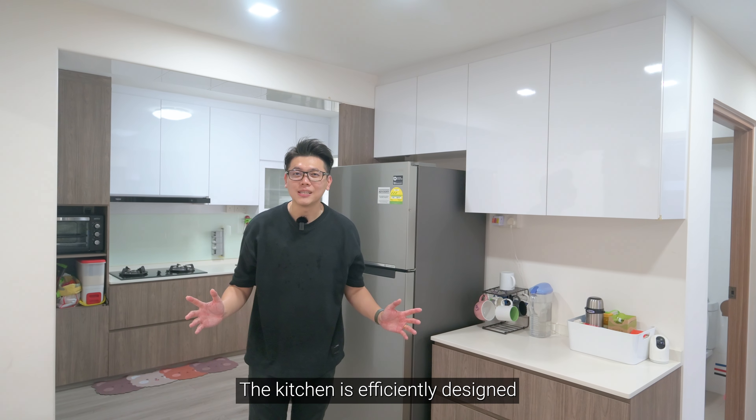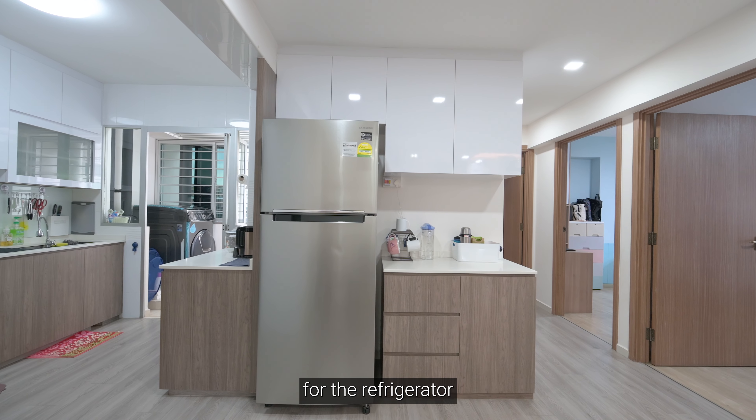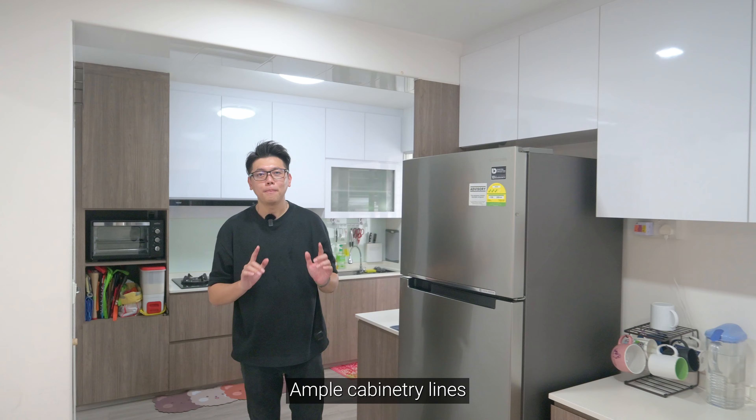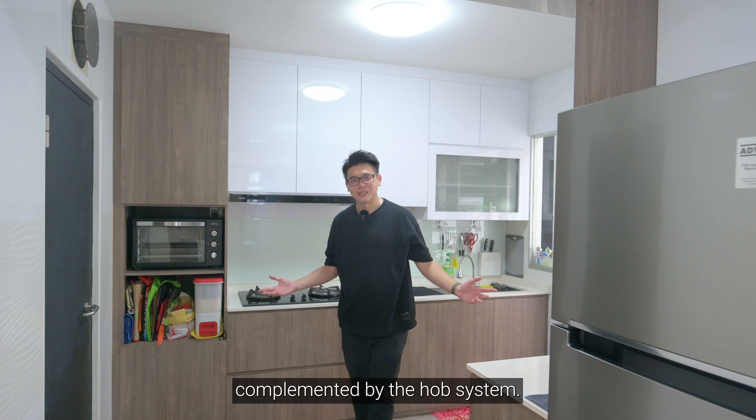The kitchen is efficiently designed with an open concept, cleverly incorporating space for the refrigerator without any wasted space. Ample cabinetry lines both ends of the kitchen, complemented by the hob system.